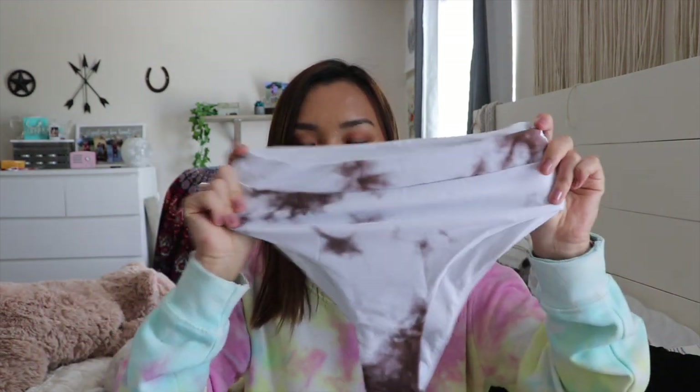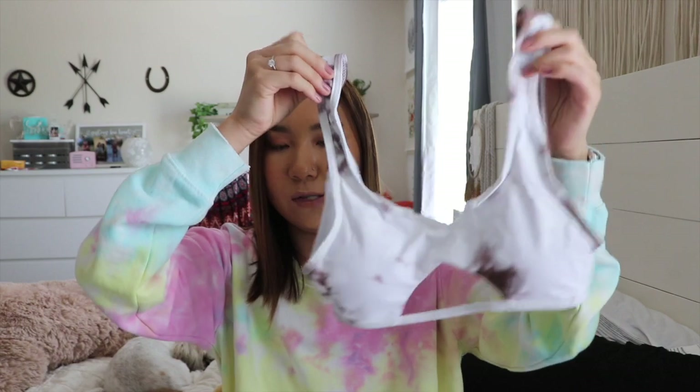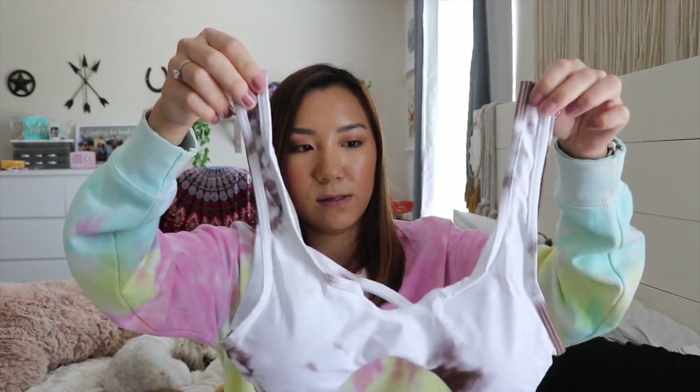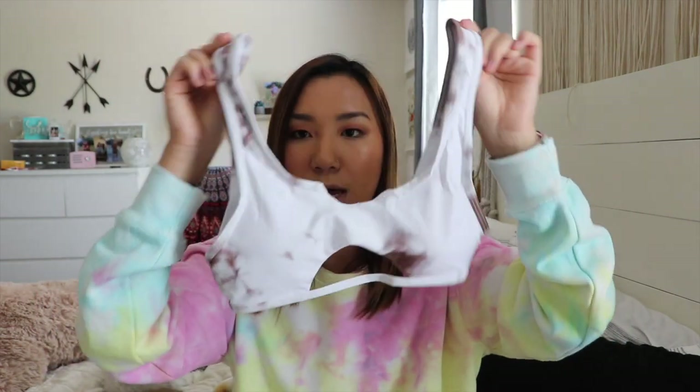The next bathing suit is a tie-dye brown one that's high-waisted. I've been wanting one that looks like this with the cutouts — it's like a sports bra style but with cutouts. It's a little loose on my shoulders but it still fits nice, so I'm going to wear it.